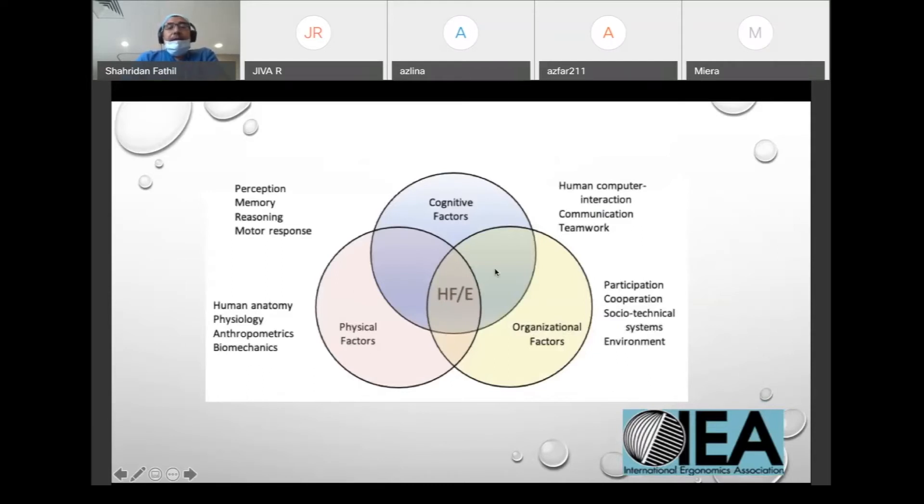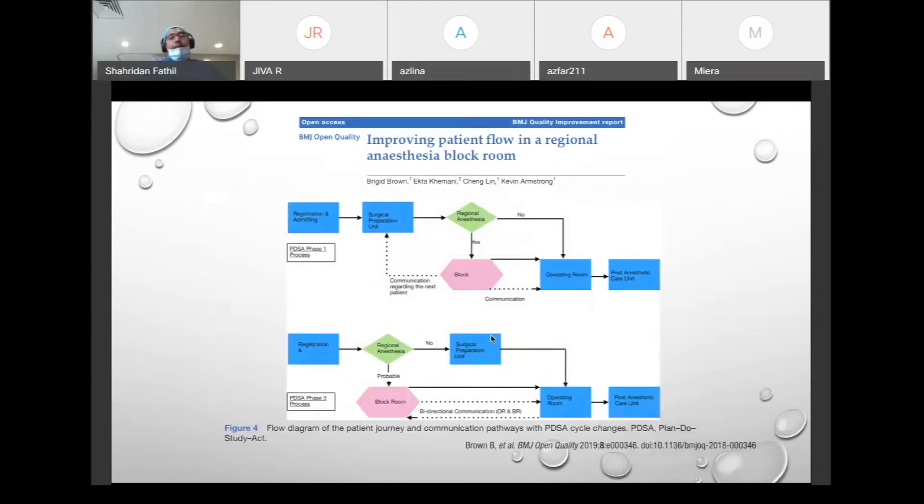I'm going to concentrate on physical factors, but I'll touch a bit on organizational factors. When you do ultrasound, you can improve efficiency — for example, in regional anesthesia we have the concept of the block room, where regional anesthesia is performed before patients are pushed to the operating theater, instead of the surgeon waiting for you to do the block and waiting for the block to work.